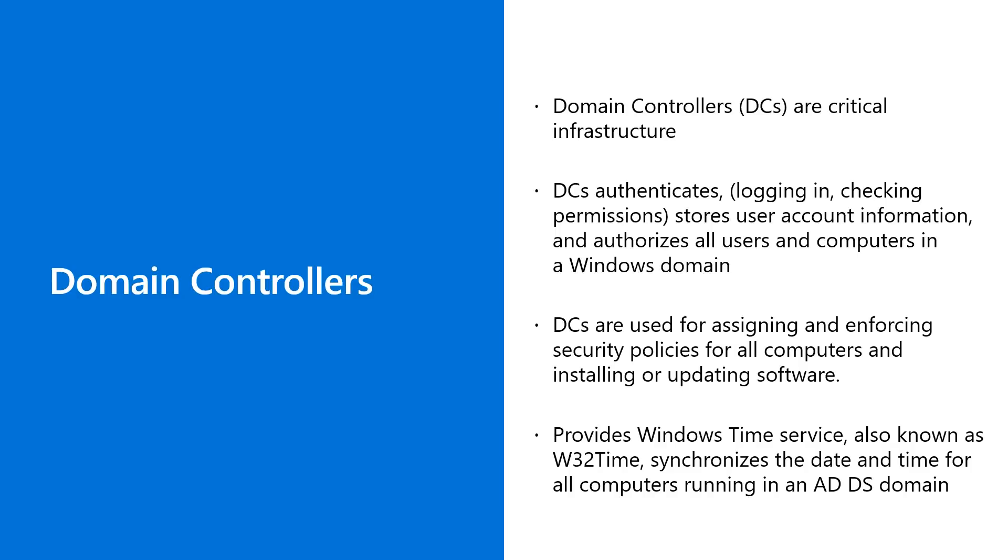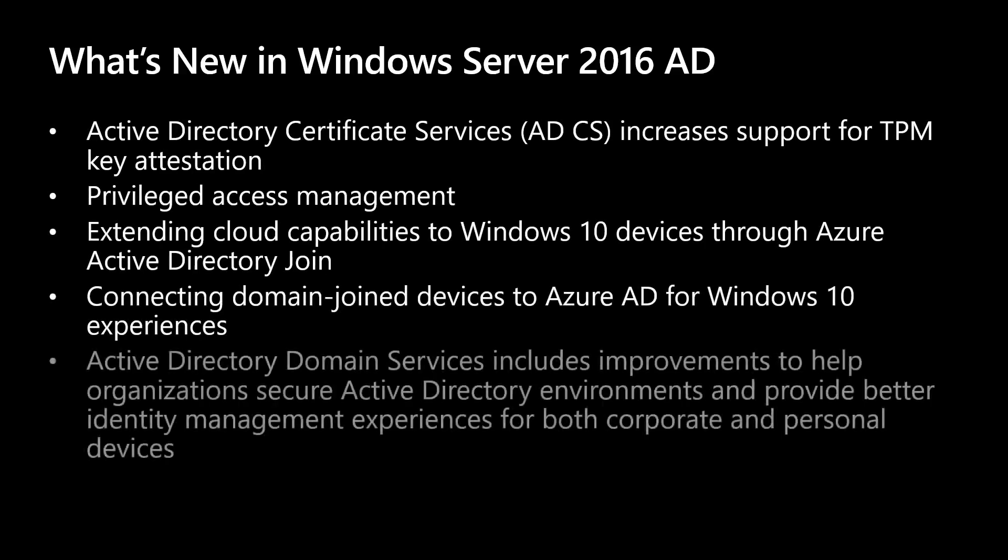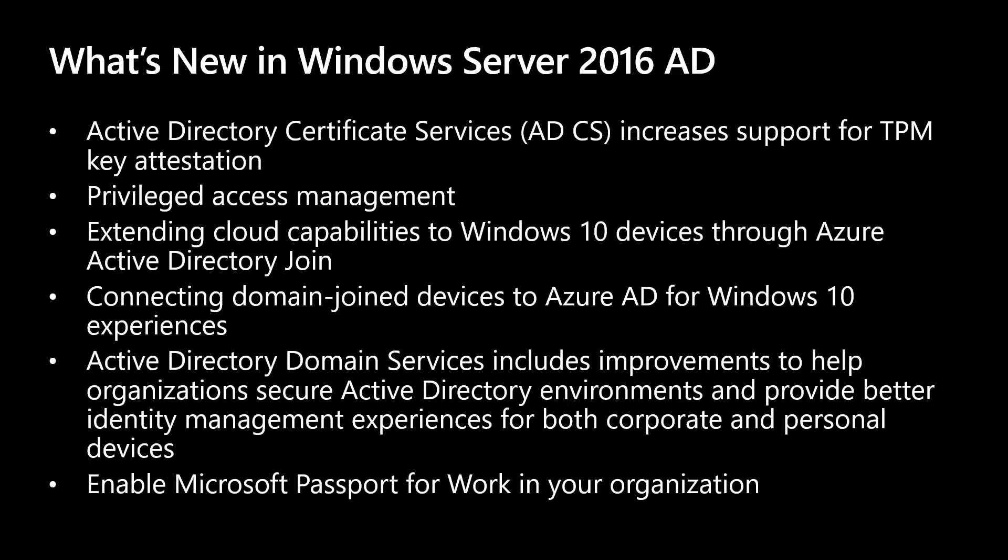A commonly overlooked fact is that DCs provide Windows Time Service, also known as Win32 Time, which synchronizes the date and time for all computers running in an AD domain. Remember those security and hybrid things — if you want maximum protection for your DCs both on-prem and as you connect them for hybrid cloud, your domain controllers should be running at least Windows Server 2016, and I recommend going right to 2019. A few new enhancements: certificate services in 2016 increases support for TPM key attestation, smart card KSP for key attestation, and non-domain-joined devices can use NDES enrollment. There's also Privileged Access Management, or PAM, which restricts privileged access within an existing AD environment, adds protections for privileged groups, more monitoring, visibility, and fine-grained controls.